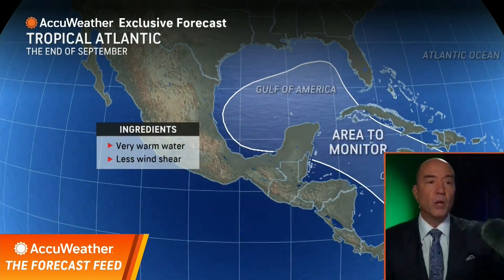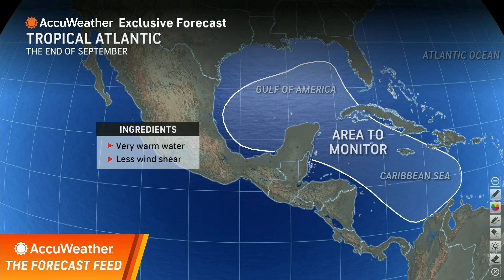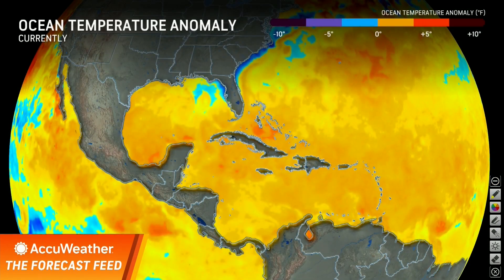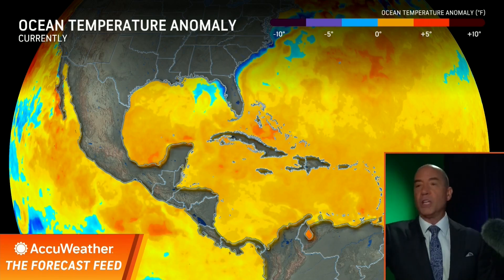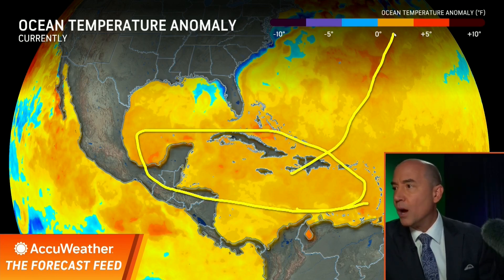We've been telling you about this — we've been concerned about the Caribbean as an area to watch for development. Why? Because we have warm water and lowering wind shear. That's the key: lowering wind shear. The water has been plenty warm enough this entire month. In fact, much of this year the water has been warmer than normal. These are the water temperature anomalies, and you can see an orange area with temperatures about three or four degrees above historical averages. So warm water is not a problem at all.